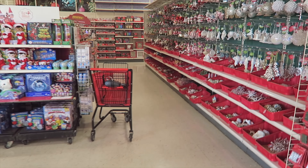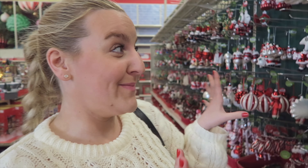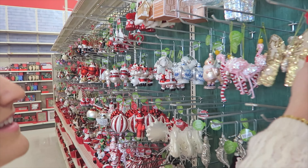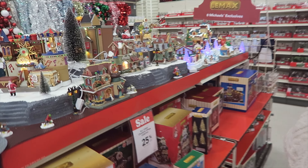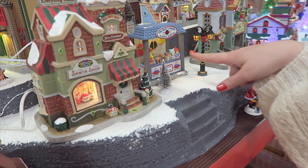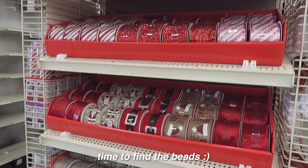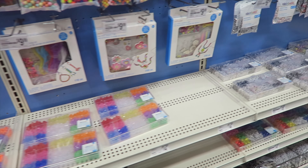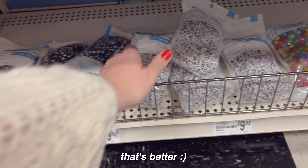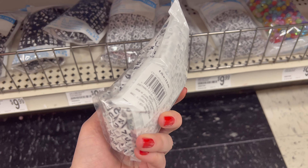Oh my god, they have Christmas stuff — this is the best surprise ever! The stuff is so cute, look at this one, these are so cute. Okay so these are the big ones and I just need E's. Do we get this?